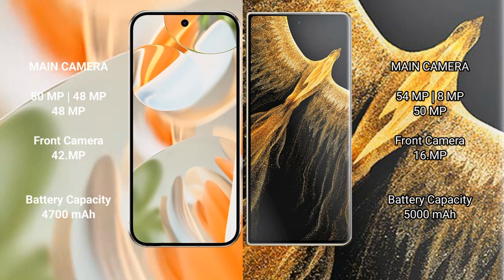Google Pixel 9 Pro has a triple rear camera setup: 50 MP plus 48 MP plus 48 MP, and a 42 MP front camera. Honor Magic VS Ultimate has a triple rear camera setup: 54 MP plus 8 MP plus 50 MP, and a 16 MP front camera.